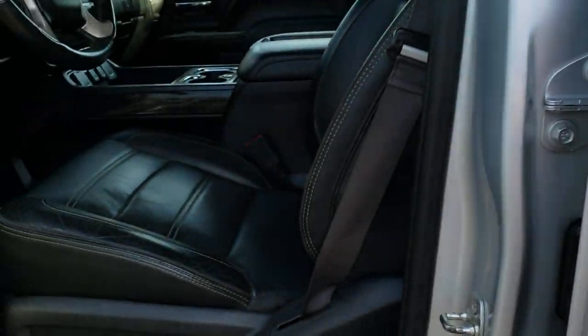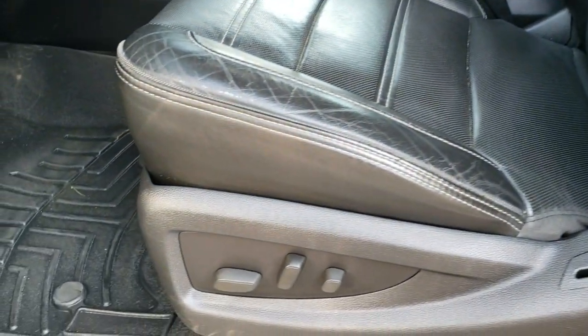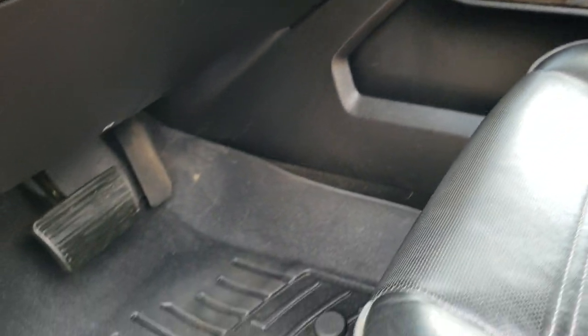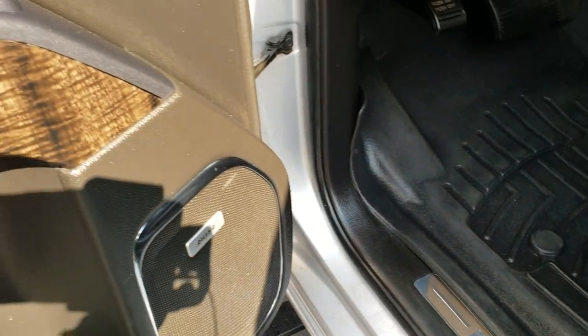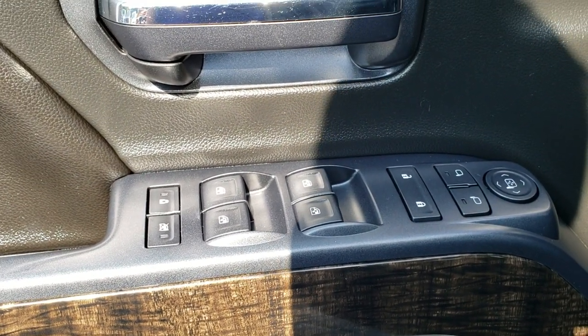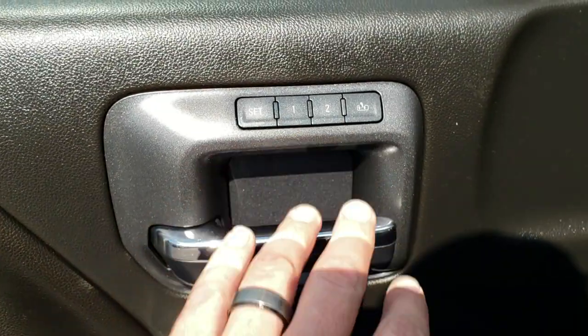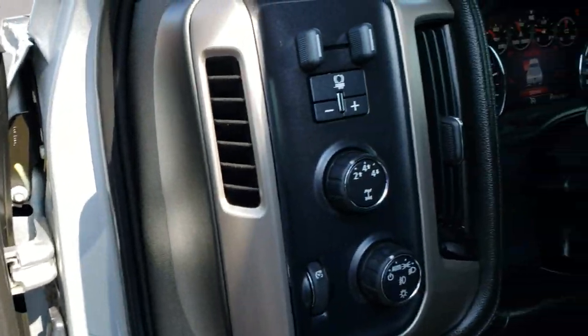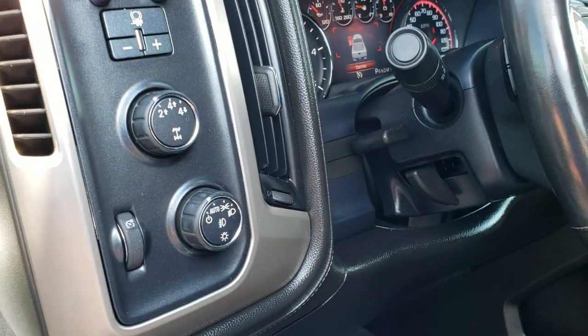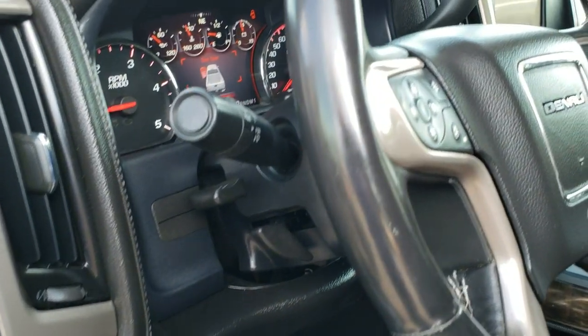Inside, the Denali package gives you the black leather interior. There are no rips or tears on the seat. Both of these seats are heated and cooled. It does have a set of WeatherTech floor mats, Bose sound system, factory power windows, power locks, power mirrors, memory driver's seat, a factory brake controller, turned-out four-wheel drive, auto headlamps, and the tilt and telescopic steering wheel.